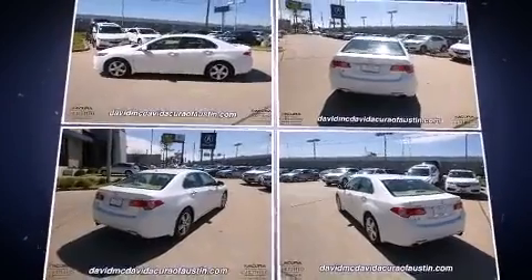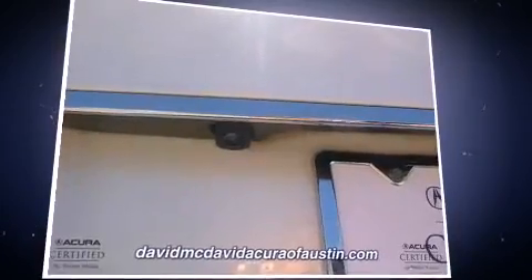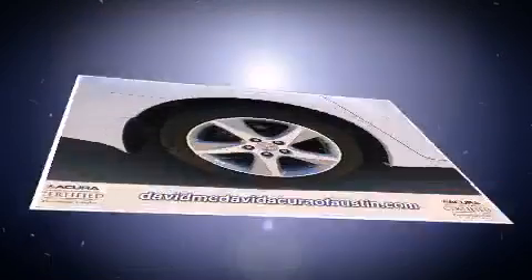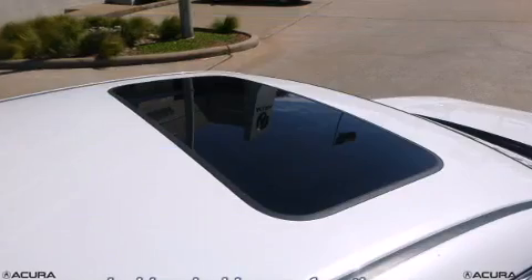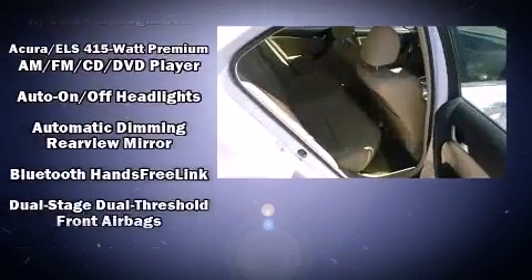A wealth of standard features means that you no longer have to sacrifice — with power windows, mirrors, and seats, an outside temperature display, heated seats, and remote keyless entry all included. Premium sound drives 10 speakers, providing you and your passengers a sensational audio experience.